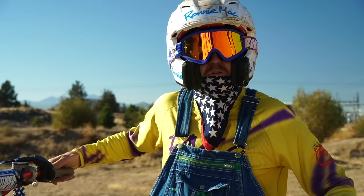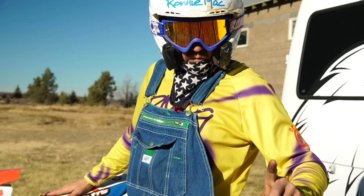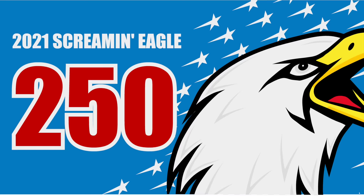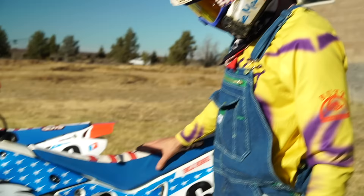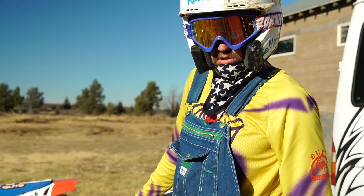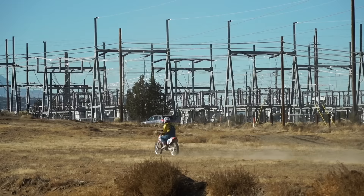So now when you roll up to the track you can show all your friends you're the horniest guy on two wheels. This here is the new 2021 Screaming Eagle 250. And with the classic, there's been no changes to the Screaming Eagle — it was good before and it's still good.